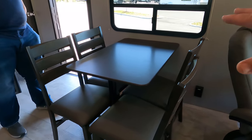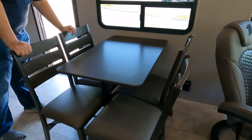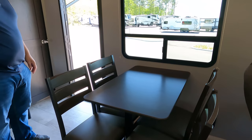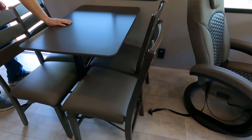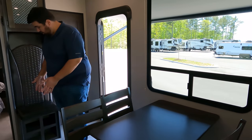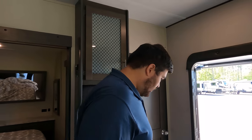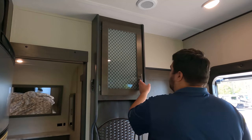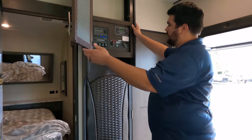You can bring the garage space basically all the way up to here, which is awesome. They have tie-downs, storage up above, and all your control panels right there.